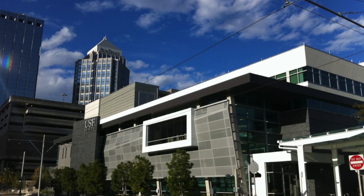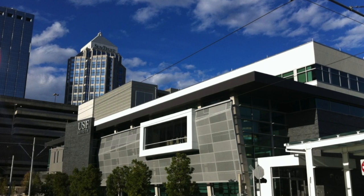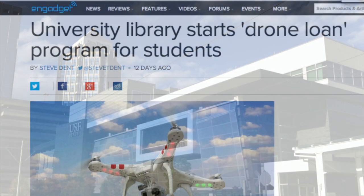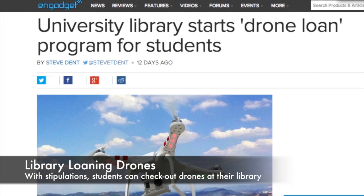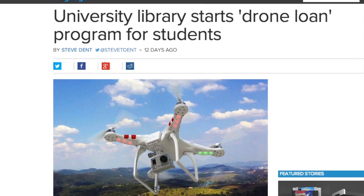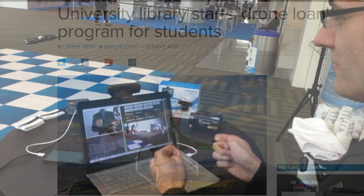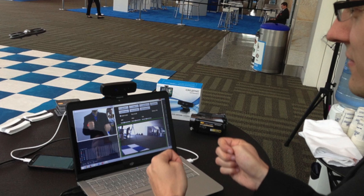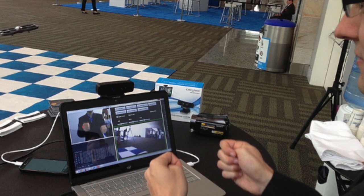The University of South Florida Library is recently making news with a new program that allows students to loan not books or laptops or tablets, but drones. After having leftover grant money, they decided to experiment with circulating drones. However, before students can check them out, they have to be trained in how to use them, they must be regulated for academic purposes, and they can only be taken off campus with permission.